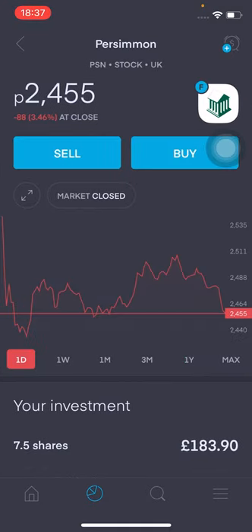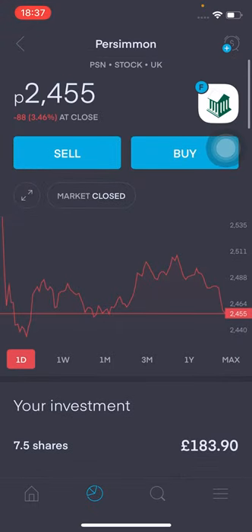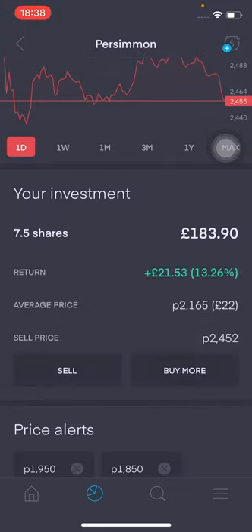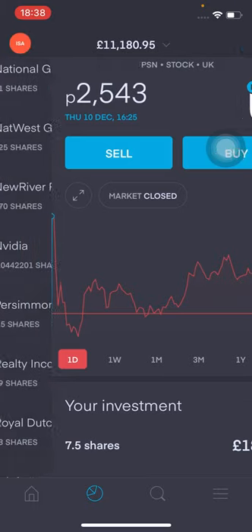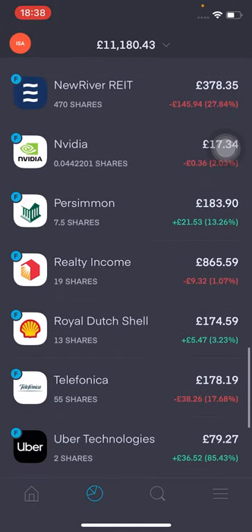Let's talk about Persimmon. It's currently at £24.55. I've got 7.5 shares valued at £183.90 — it has had a little bit of a red day. I am up £21.53, that's 13.26% in the green. My average price is at £21.65. I do want to add more to this and will be doing so as we see the prices drop.